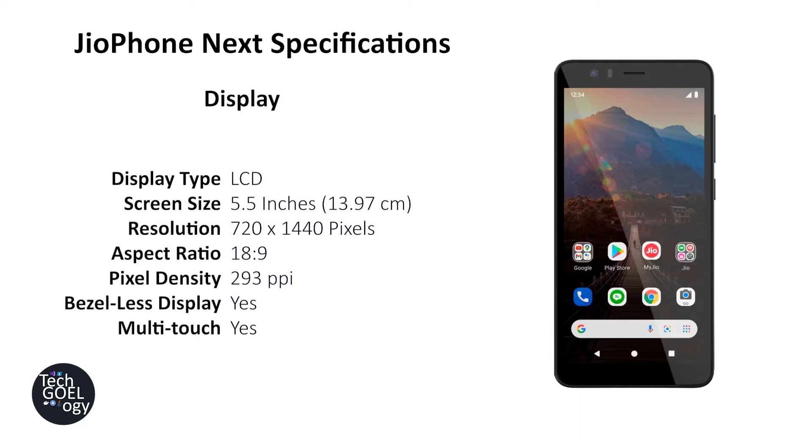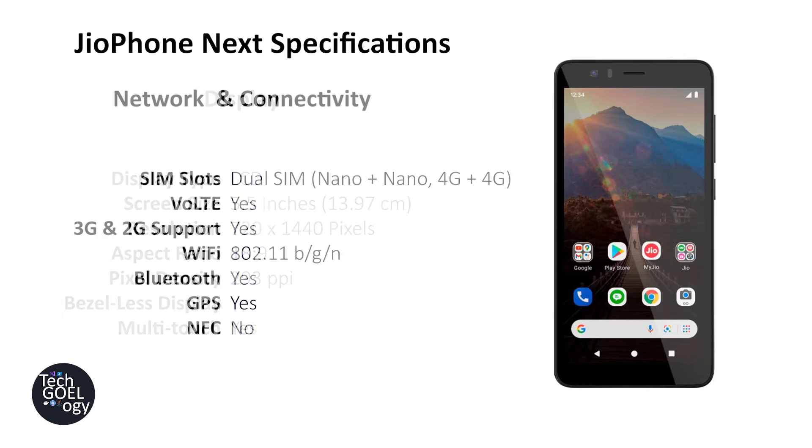Now let's talk about the display. It is an LCD type with a 5.5-inch diagonal and a resolution of 720x1440 pixels. The aspect ratio is 18:9, which is good. The pixel density is 293 PPI, which is decent. The phone has a bezel display so most of the screen area is covered by pixels, and it supports multi-touch. For a low budget phone this resolution is good, but be aware you won't be able to watch many high-quality videos as on other smartphones.